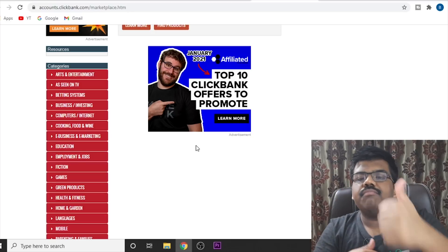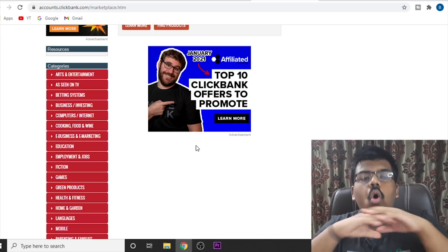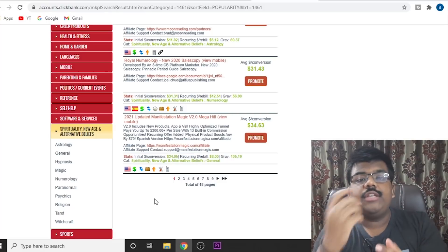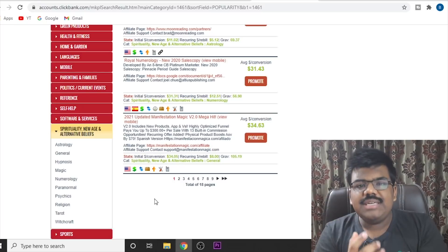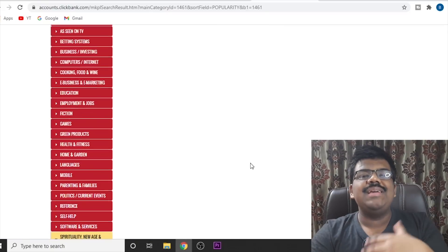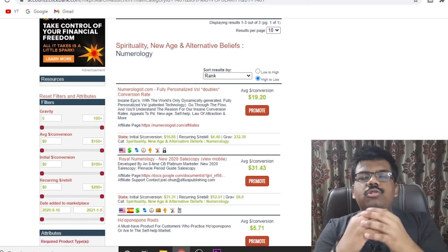Health and fitness, make money online, spiritual, self-help — this method will work with all the niches you want. But for today's video, I'm going to show you a new and unique niche that is really popping up and making some easy sales for new beginners: the numerology niche. Numerology is basically numbers, tarot card reading, telling the future, and all those kinds of things.